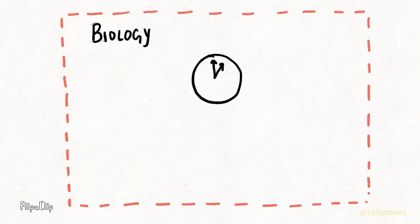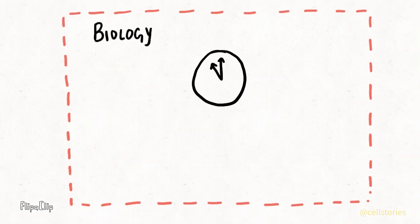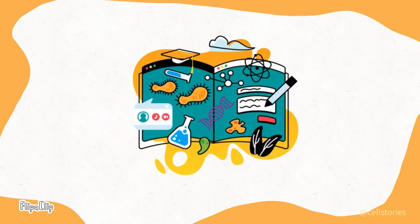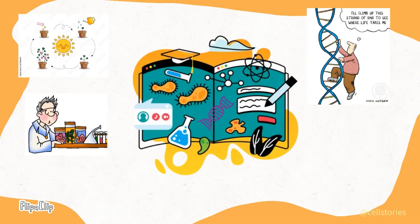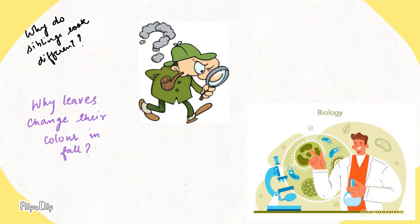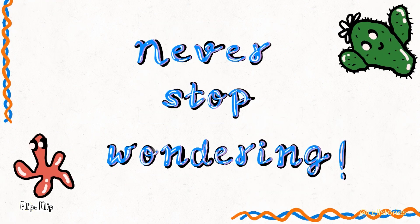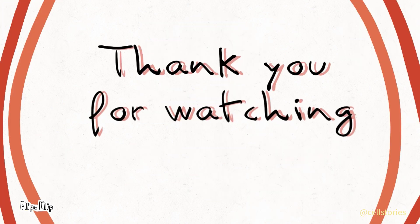Biology is like a never-ending storybook filled with discoveries about the intricate web of life. Each branch offers its own exciting adventures and insights into the natural world. Keep thinking and discovering about the probabilities of life, and never stop wondering why. We bid adieu until next time.